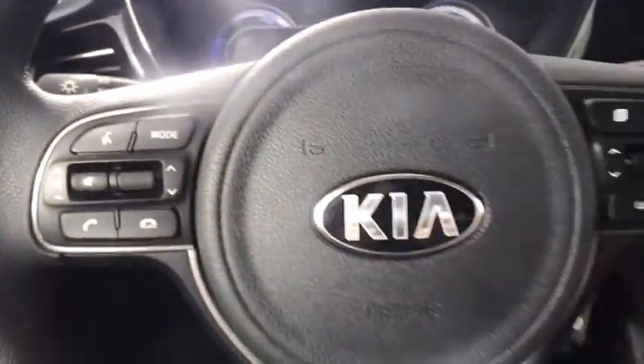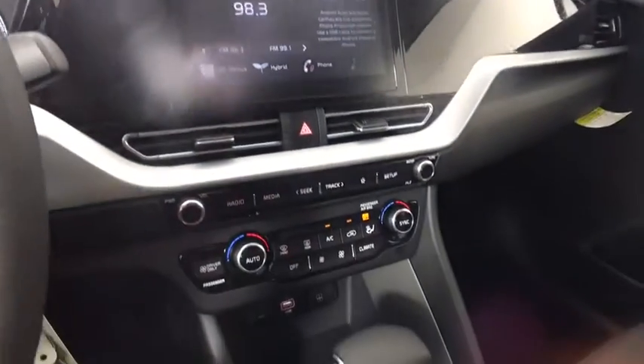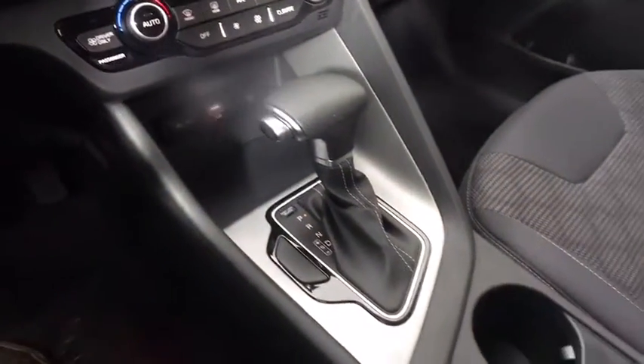Here are some of this vehicle's great options: steering wheel audio controls, anti-lock braking system, traction control, stability control, keyless entry, backup camera, Bluetooth, and power steering.